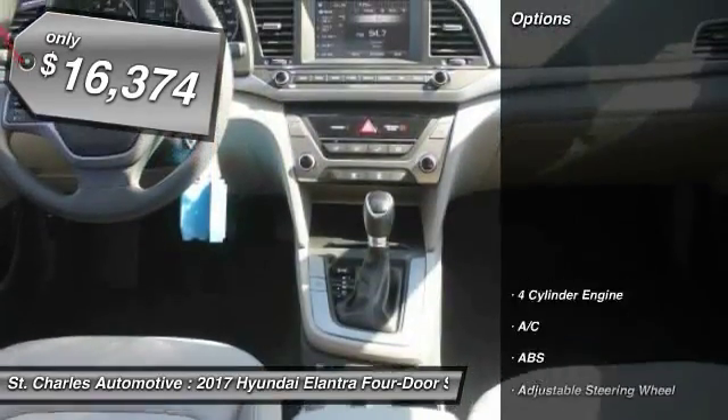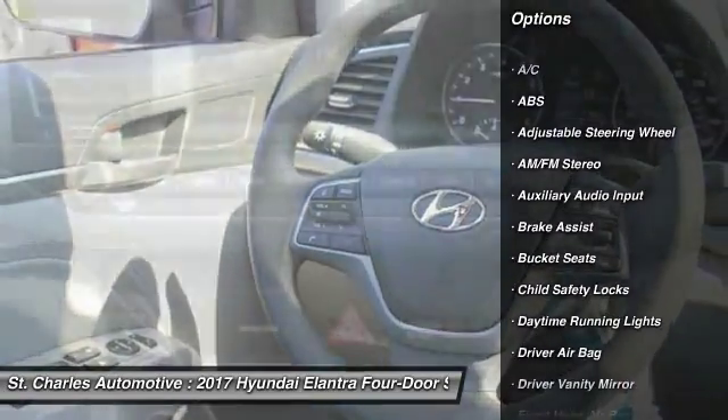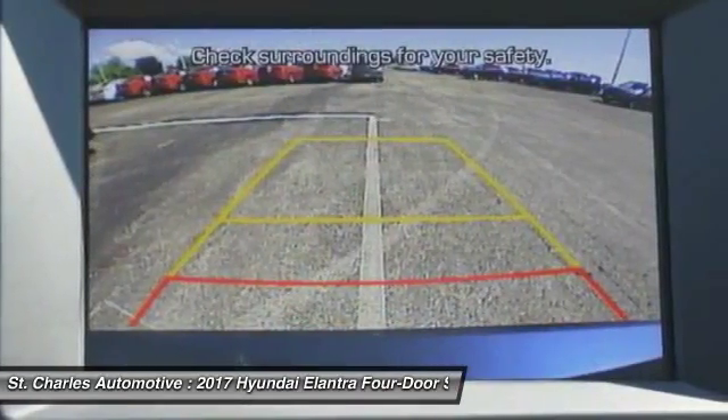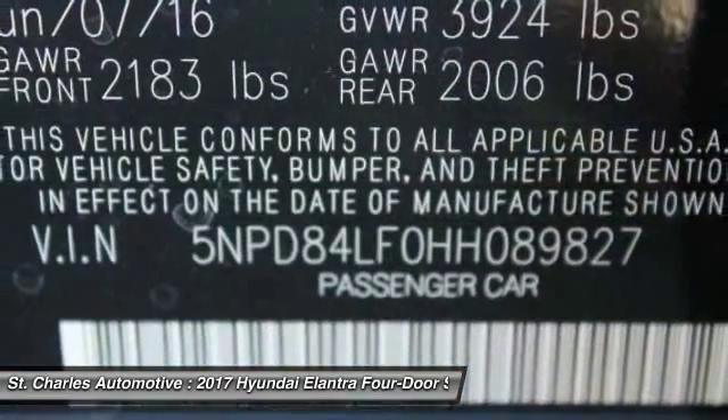Here are some of this vehicle's great options: keyless entry, traction control, stability control, anti-lock braking system, driver airbag, adjustable steering wheel, power steering, keyless start, AM/FM stereo radio, front wheel drive.